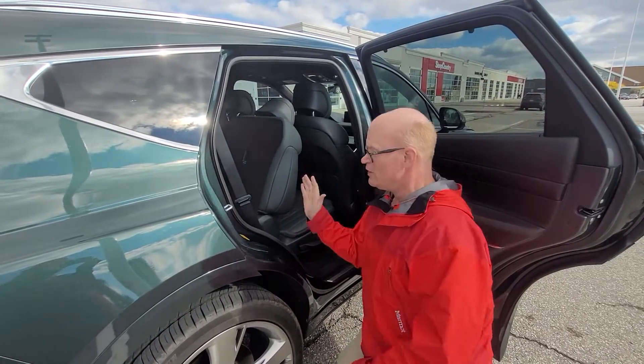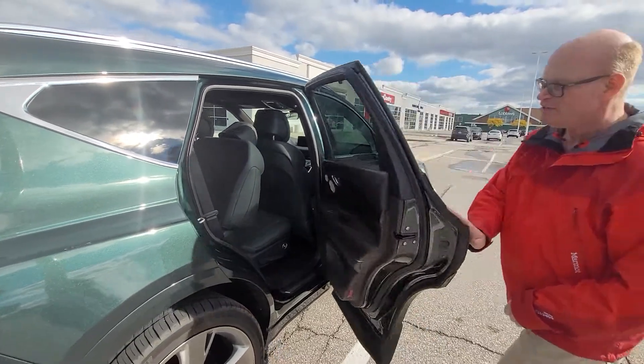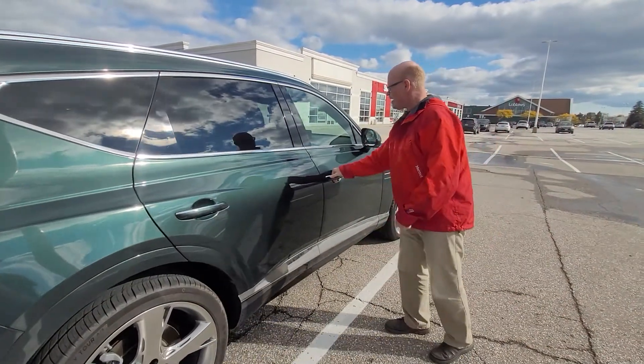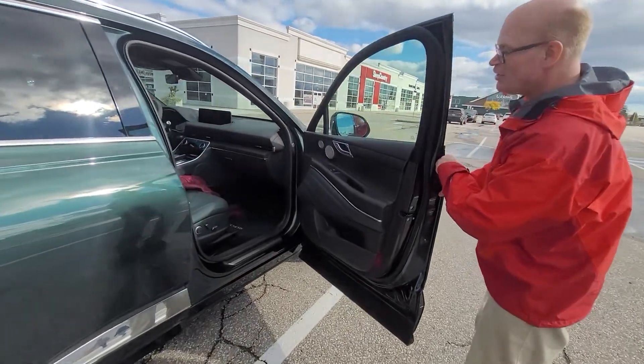The rear seats are easily accessible that way — that's simply that. Now inside I'll show you a little bit of what's inside, so hop on in.